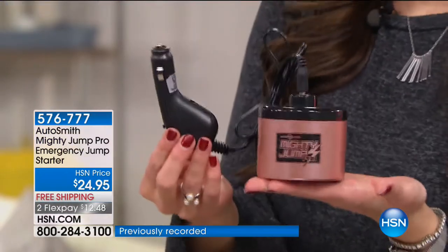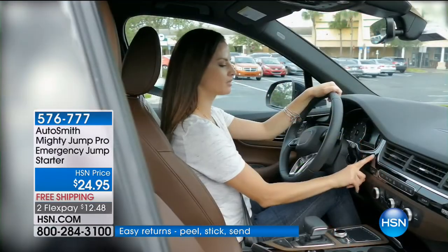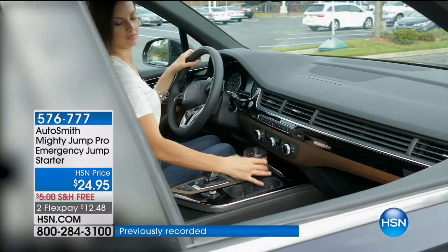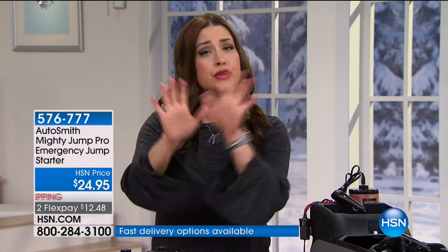For $24.95 you avoid the biggest headache all of us have been through or inevitably will go through. If you're running late for work and your battery doesn't turn over — in ten minutes you're on your way. This is peace of mind especially when leaving a store. As women we do all those extra safety things — if your battery dies, the last thing I want to do is get out of my car and solicit strangers. I can handle it myself by plugging in the Mighty Jump.